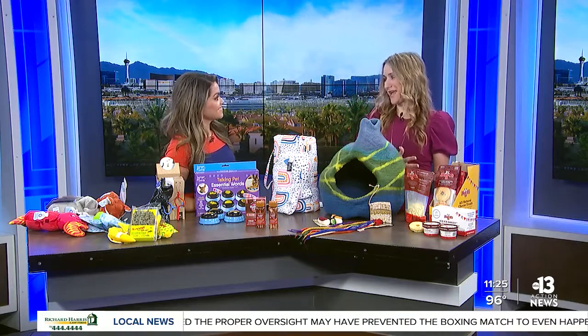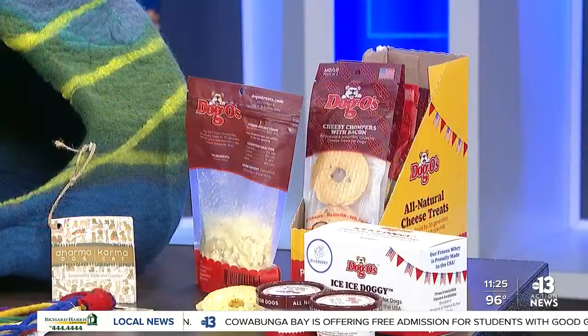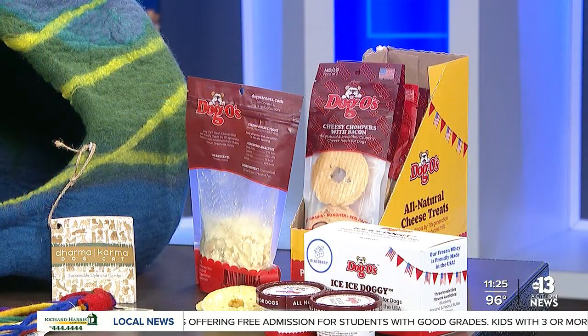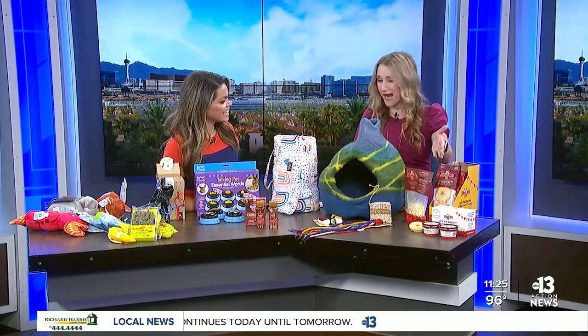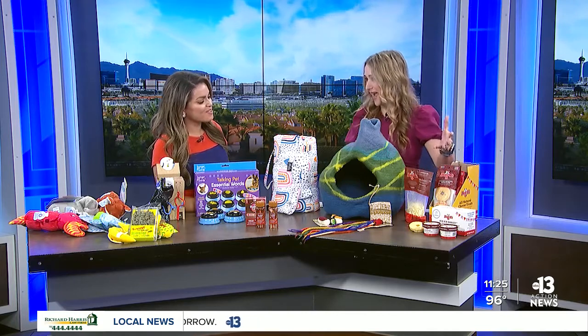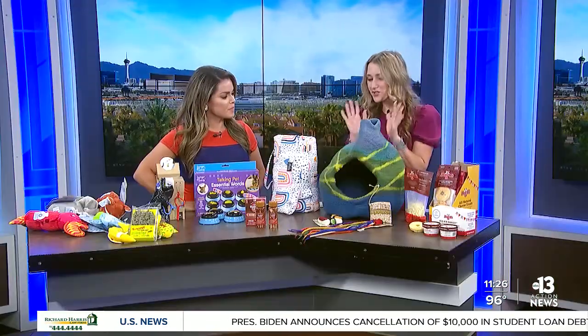Everybody loves treats and dogs are definitely no exception. This is one of my favorites from the show — this is Doggos. They're a cheese treat. What I love about them is that they are made fresh from a family-owned farm in Illinois. Two sisters took over the farm from their family and they make these cheese treats. They're 100% natural. Cheese is great because it has protein. They also make a frozen dog treat — ice cream for dogs — out of the cheese products and whey from the milk. A really great company, woman-owned, made in Illinois fresh daily. Cheese is great for pets, so a great treat to give your pets.